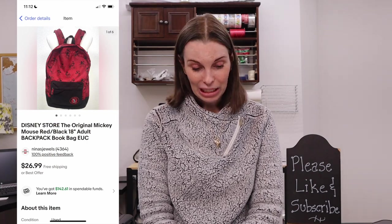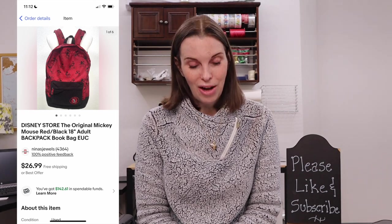Next up was another item from the recent storage unit purchase — a red Disney Store original Mickey Mouse backpack in really good condition. It sold for $22.88 on offer to buyer and we had paid just 28 cents for that.